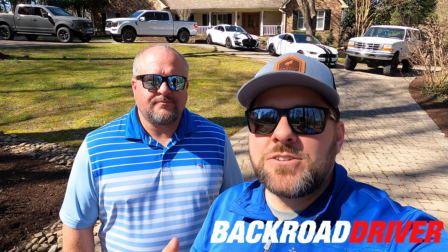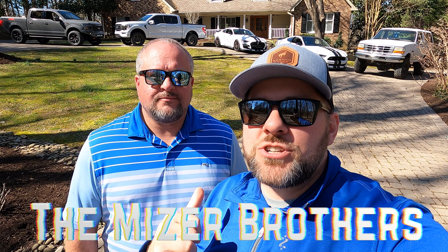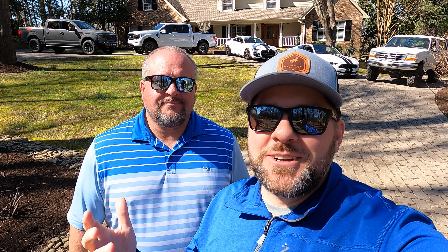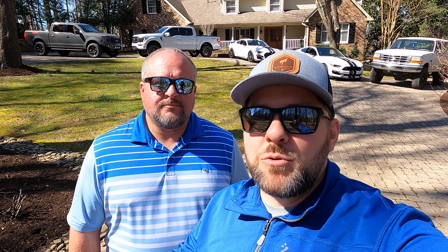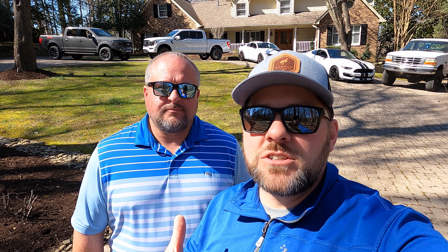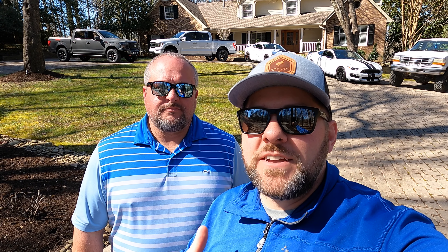What's up guys, welcome back to Back Road Driver. Very special day — we're the Miser brothers and we're going to show you the Back Road Driver garage collection. Now, are we in a garage? Nope, we're in somebody's front yard that allowed us to use this house, and we're very grateful for that. We wanted to show you all the vehicles in one place on some really cool angles. We'll do a quick overview of each vehicle and answer a few questions that you guys have had in comments on our other videos.